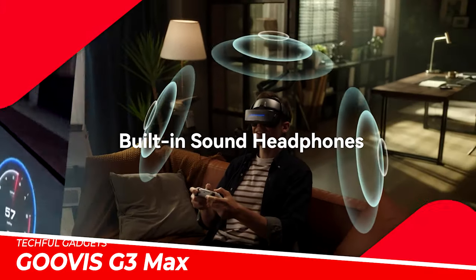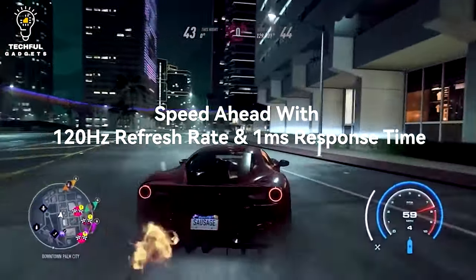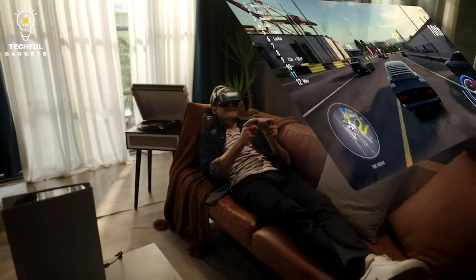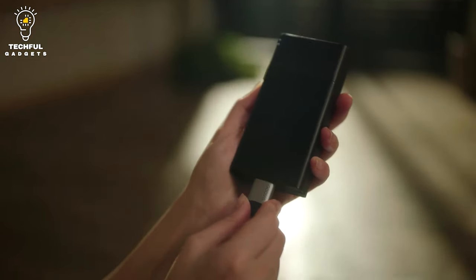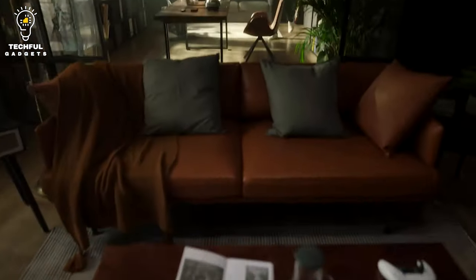The Duo VICE G3 Max is the most cutting-edge 5K OLED HMD, offering an exceptional immersive gaming and movie-going experience with high image quality, no edge blurring, and no screen door effect. It has a resolution of 2560x1440, 3528 PPI, and an FOV of 65 degrees.